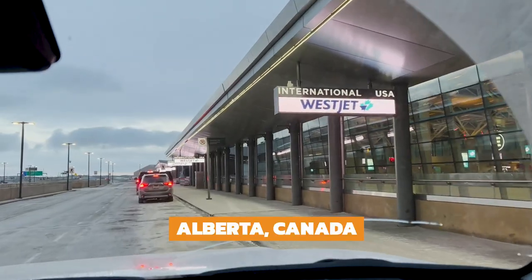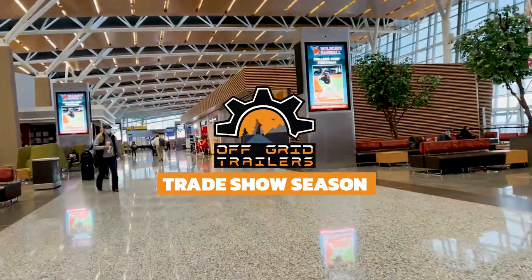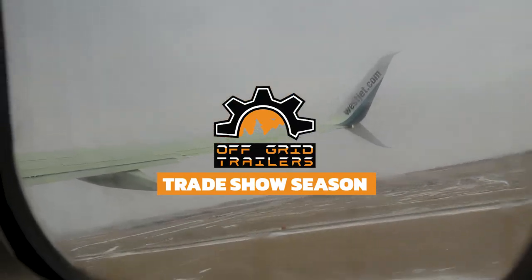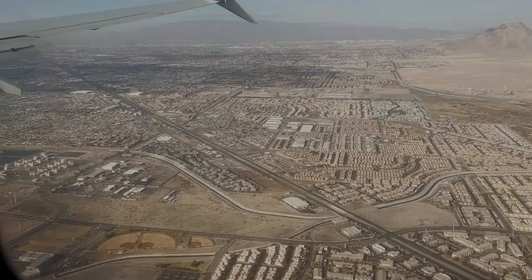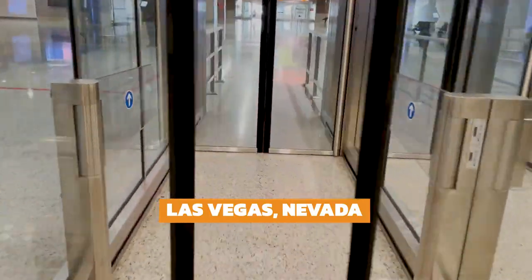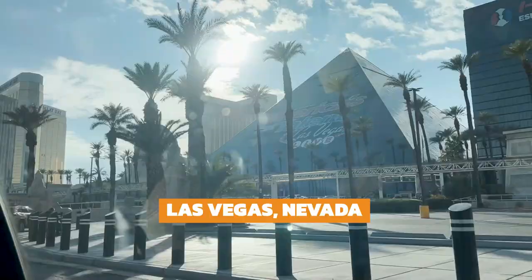Welcome to episode two. We have packed our bags and we're heading south to the first trade show of 2022. We could not be more excited to meet the public and show off our awesome off-grid trailers. After a short flight, we finally arrived in Las Vegas, Nevada, ready for the show.